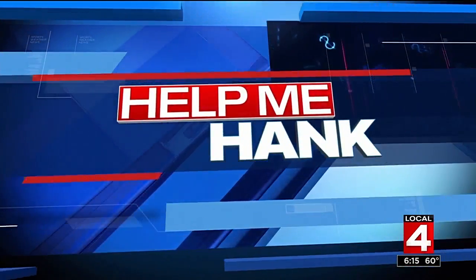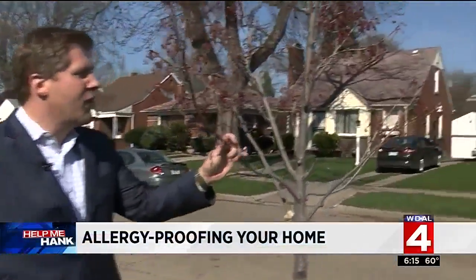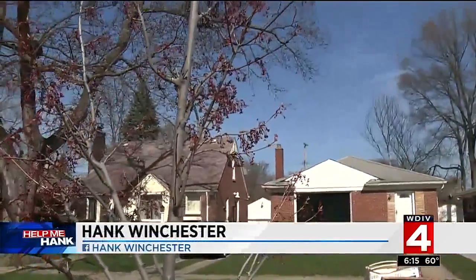Allergy season is here. So what should you be doing right now to allergy proof your home? For many, spring weather brings sneezing and wheezing. But there are some things you can do and some products that can help. Consumer investigator Hank Winchester has that for us tonight. This tree and so many others finally coming back to life after that long cold winter in Metro Detroit — some really looking forward to spring, others not so much because of the allergy issues.